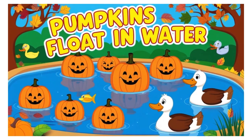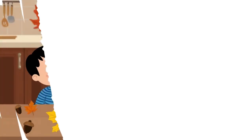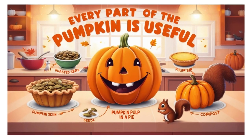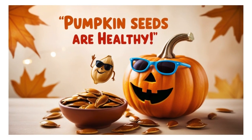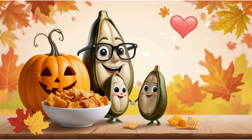Pumpkins float in water — try it at home with an adult's help. Every part of the pumpkin is useful. You can eat the seeds, skin, and even the flowers. Pumpkin seeds are healthy — they're full of vitamins and protein, great for snacks.